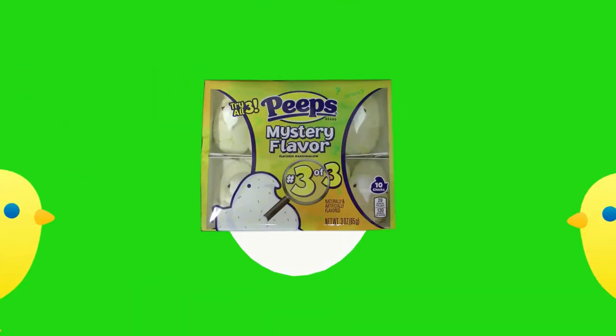Now we have the next Peep in the orange package — number two of three. Very fruity. It smells like that fruity bubble gum. It tastes like Pop Rocks. There's something nasty in mine. This must be the zesty one. No — that's sour. Sour fruit.